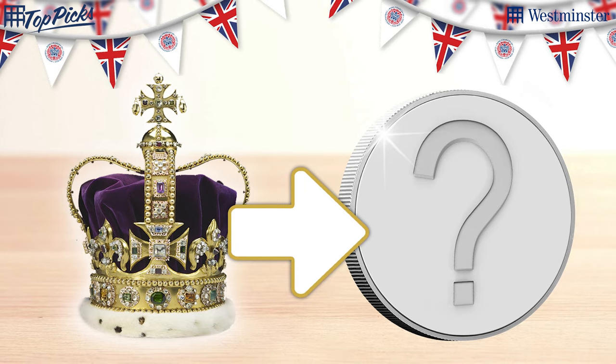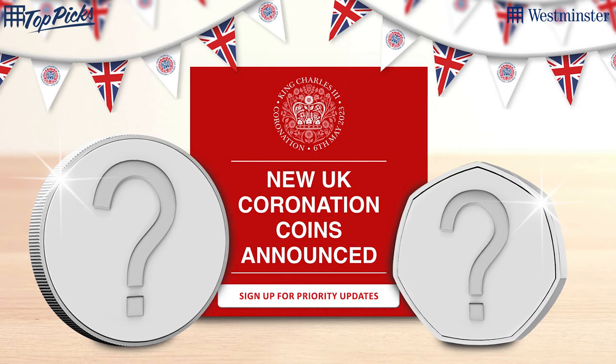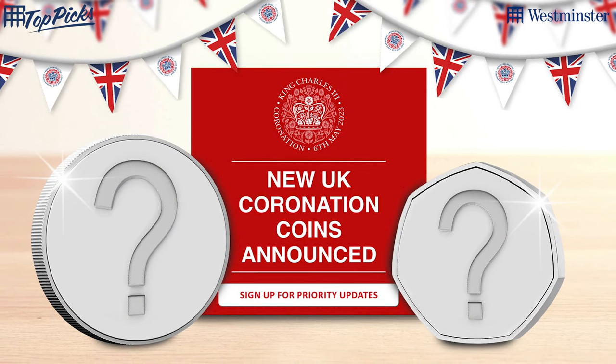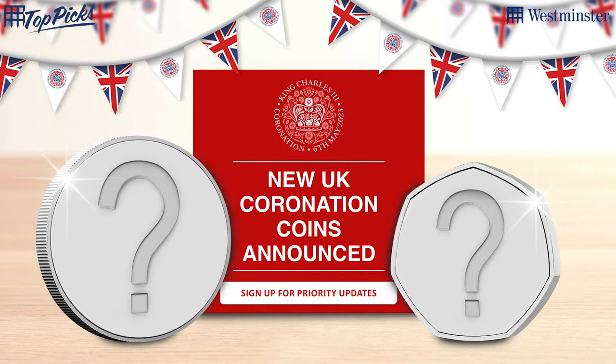It's going to be in keeping with the whole event. When these get released you want to be quick to grab hold of them. Keep in contact with us here at the Westminster Collection — you can sign up for more information in the description box below and see our blog there as well. Sign up; all the information we know is there, and you'll be the first to know when they are available.